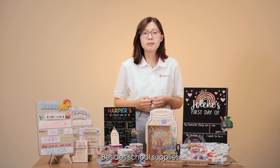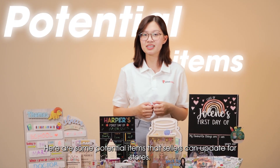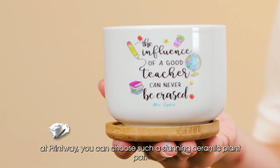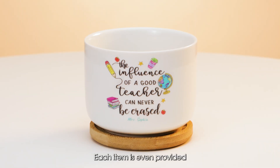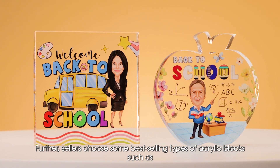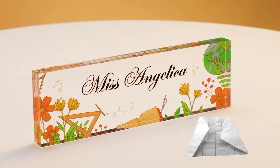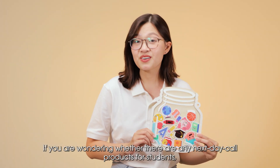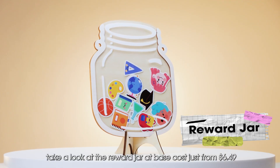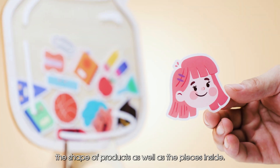Besides school supplies, many shoppers are also looking for decorative products during this season. Here are some potential items that sellers can add to their stores. With a base cost of only $3.99, at Printway you can offer a stunning ceramic clay pot, with each item even provided with a bamboo base. Sellers can also choose from best-selling types of acrylic blocks such as custom acrylic block and rectangle acrylic block. If you are looking for day-to-day decor products for students, take a look at the reward jar with a base cost of only from $6.49. Sellers can customize the shape of the product as well as the pieces inside.